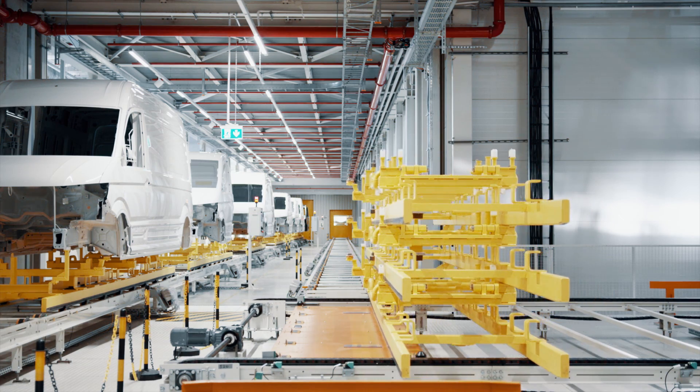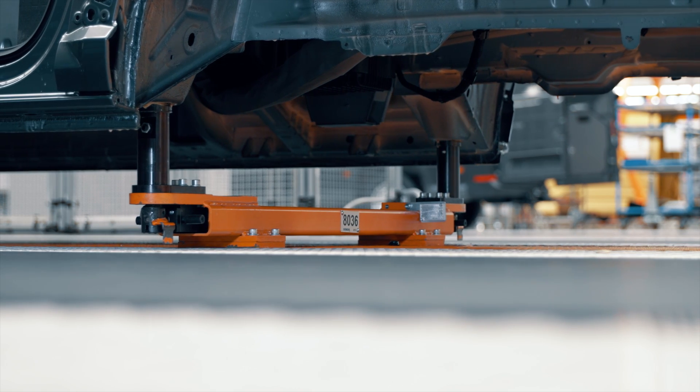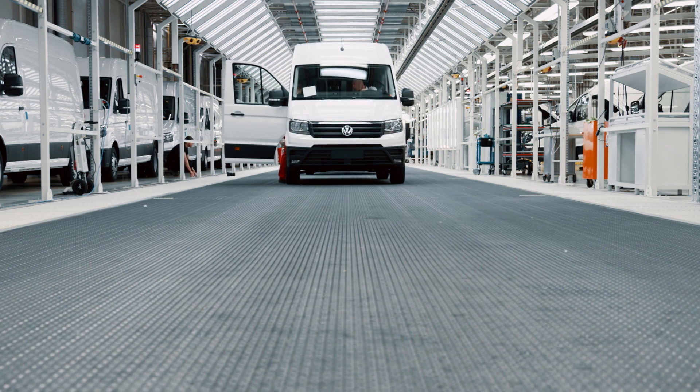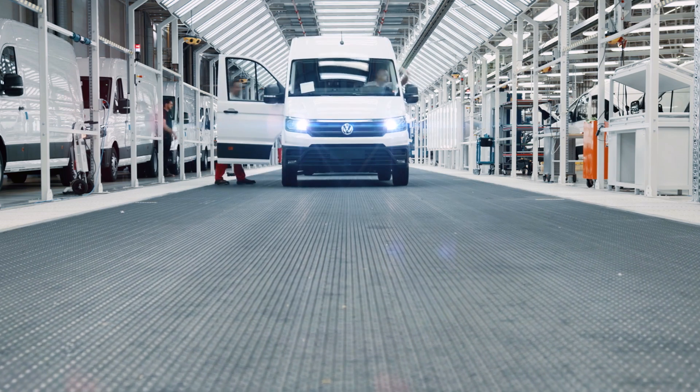Different conveyor system elements are used in the plant — for example, the skillet skid conveyor, but also slat conveyors or plastic chain conveyors, where the car bodies are conveyed crossways due to the size of the cars.